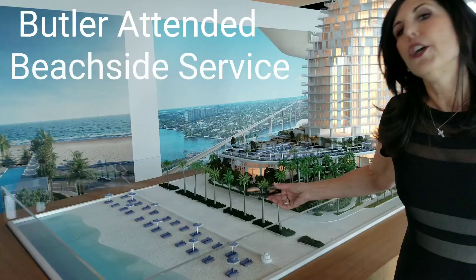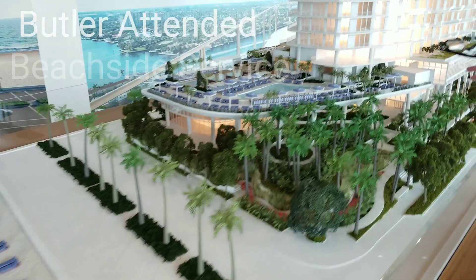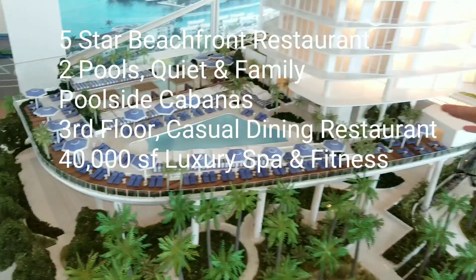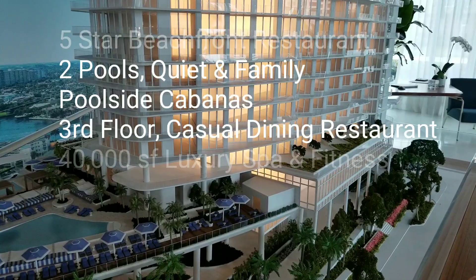You will have butler-attended seaside service. You will have beautiful grounds, two pools, a family pool and a quiet pool with private cabanas that you can come to enjoy. Also on this level is a 40,000 square foot par-none spa and fitness center for your personal enjoyment.